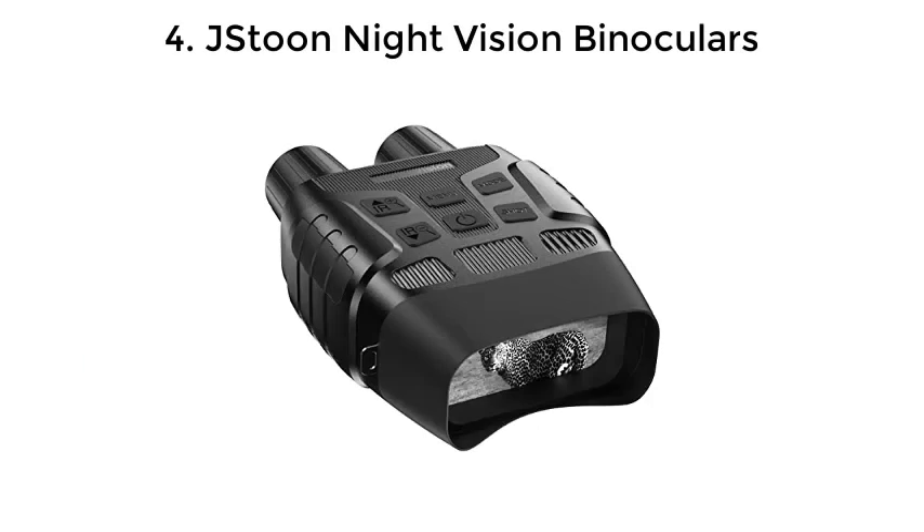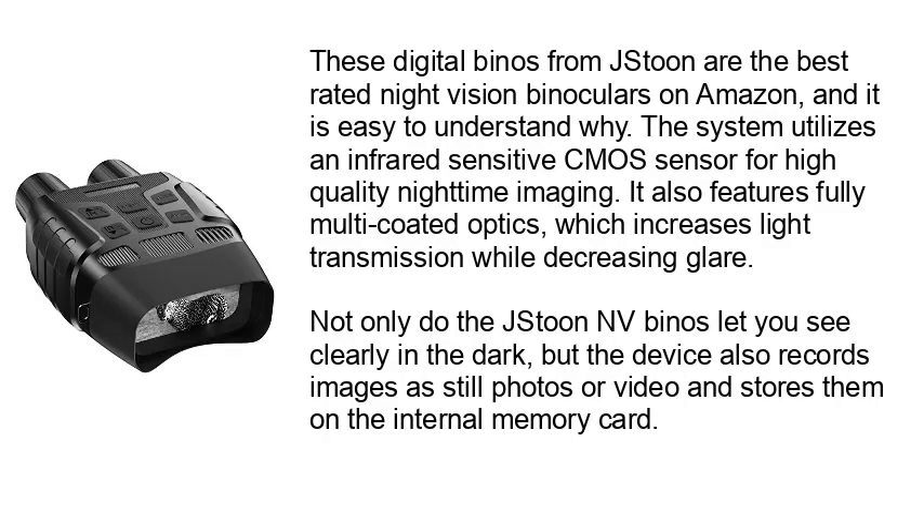Number 4: JST-00N Night Vision Binoculars. These digital binos from JST-00N are the best-rated night vision binoculars on Amazon, and it is easy to understand why. This system utilizes an infrared-sensitive CMOS sensor for high-quality nighttime imaging. It also features fully multicoated optics, which increases light transmission while decreasing glare. Not only do the JST-00N NV binos let you see clearly in the dark, but the device also records images as still photos or video and stores them on the internal memory card.